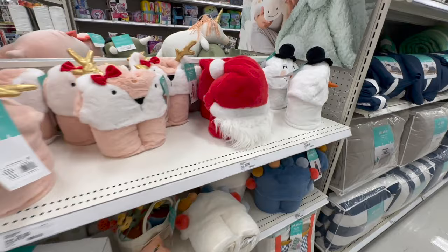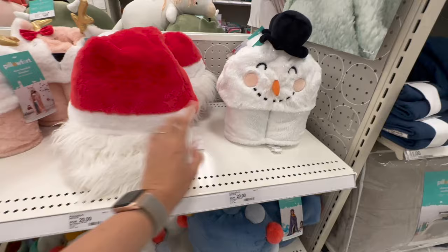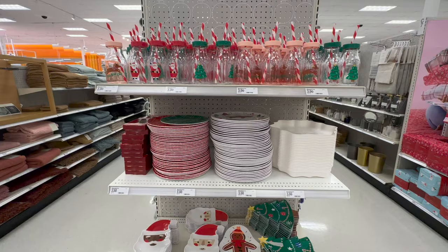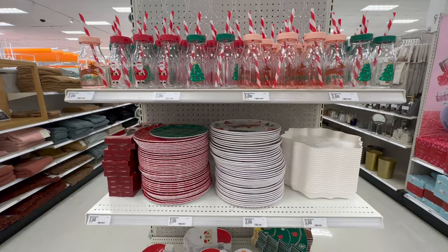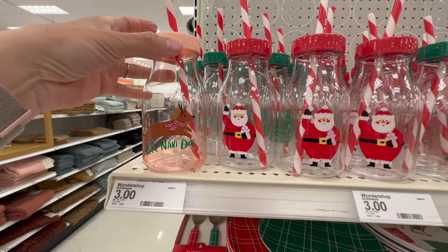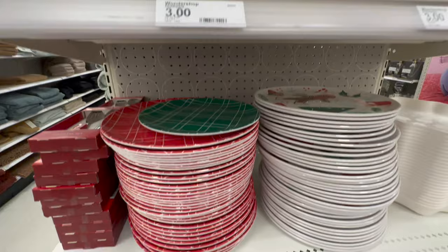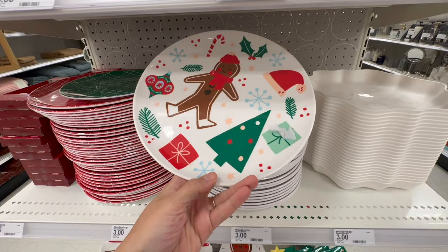We have hooded blankets here with Santa and a snowman — oh my gosh, with the little top hat. I have to grab one of these for Penny. Maybe I'll get this one for Max and this one for Penny. They're both just so cute — $20 brings those home. I get these for my kids every single year. They have Santa with the red top, Feliz Navi dog, and pretty much Christmas trees, Santa, or the dog. Then here they have different plates.